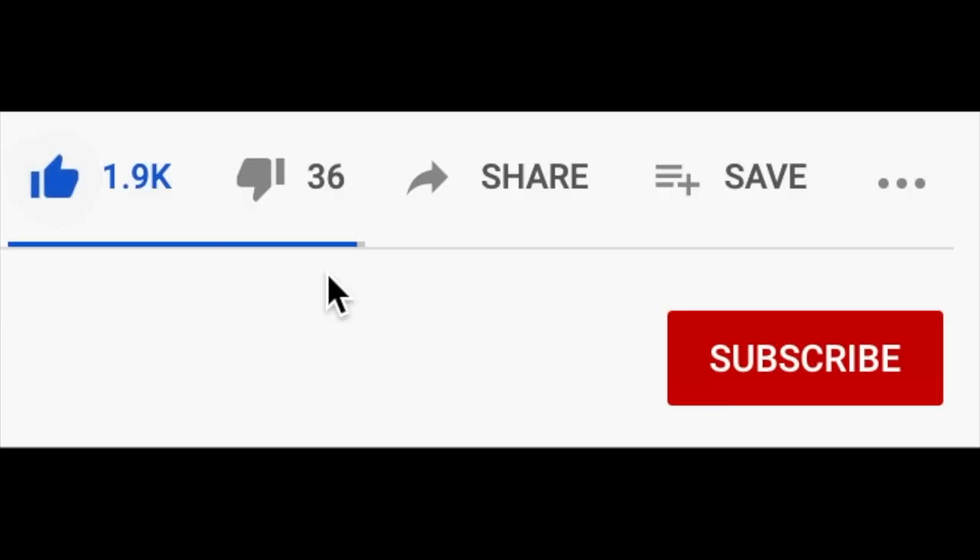My name is Lili. If you're new here, the best way to support the channel is to turn that like button blue or subscribe if you haven't already. And with that said, let's get started.